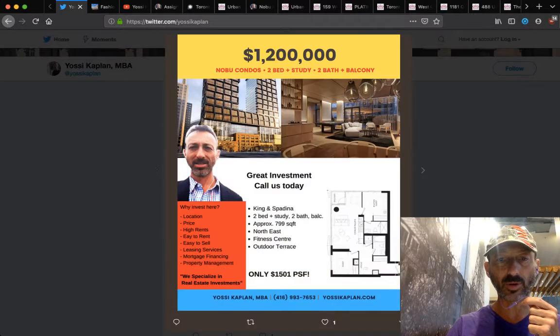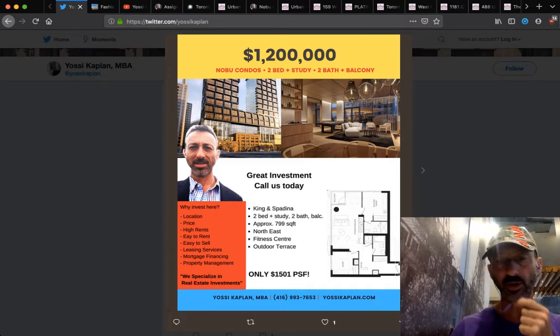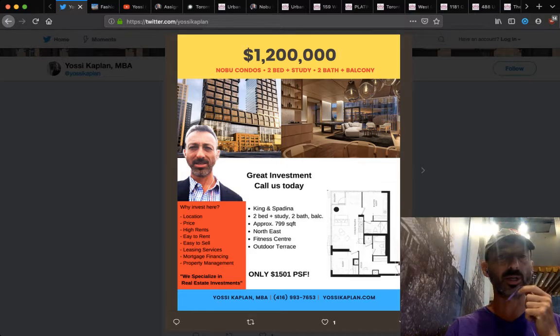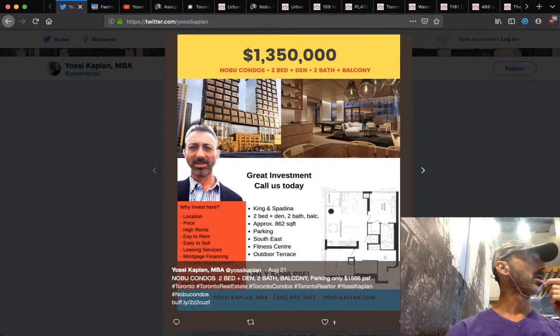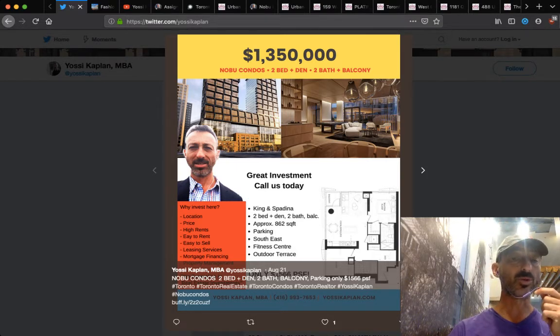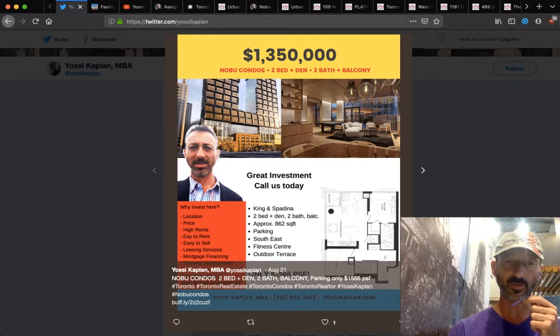Another Nobu at $1.2 million — 799 to 800 square feet, so that's $1,500 a foot. Very nice corner unit. By the time Nobu is finished, $1,500 a foot is going to be the average there. Here's $1.35 million, two plus two, 862 square feet. Some of these units will repeat because in Nobu, 862 square feet appears several times — it's not necessarily the same unit or same floor plan. It could be two different units amounting to 862 square feet, so be careful when you look at them.